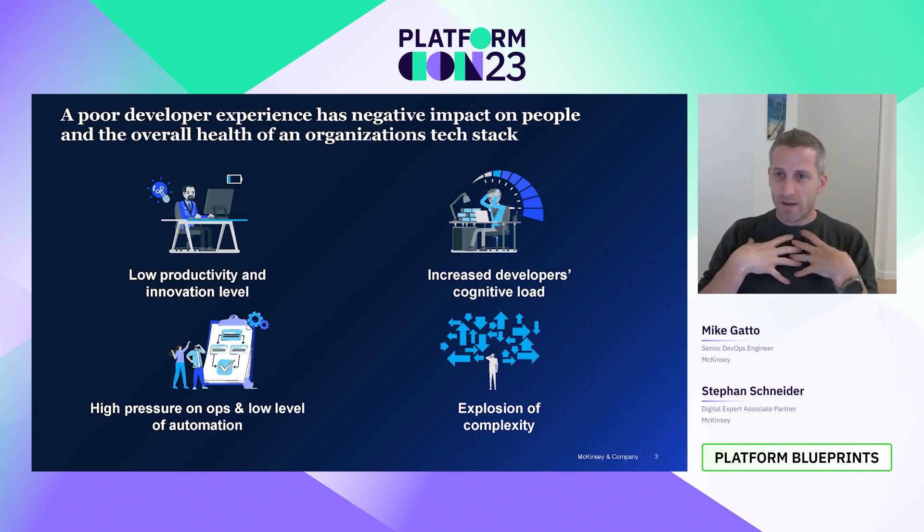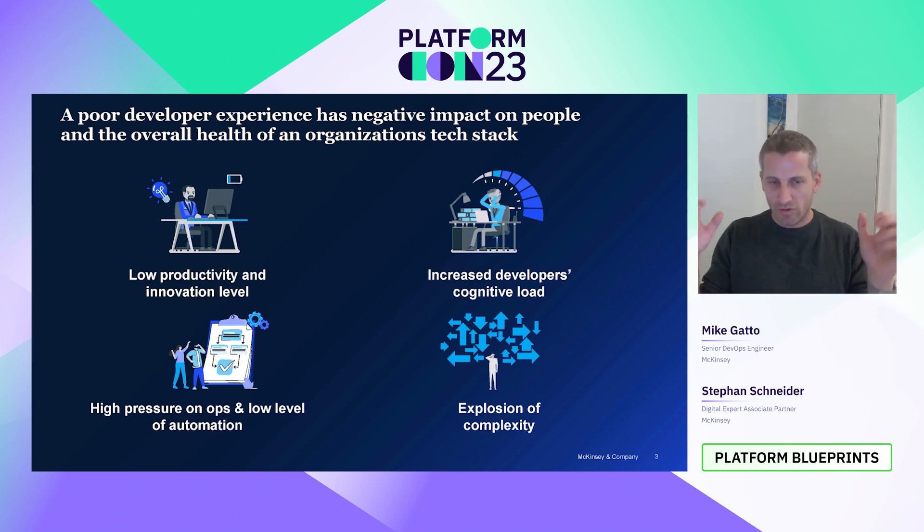But it also increases pressure on operations folks. That waiting time affects other teams. There is constantly pressure on people to do their ticket ops, and then teams don't have the capacity and time, or the headspace, to actually work on the debt and invest in automations.